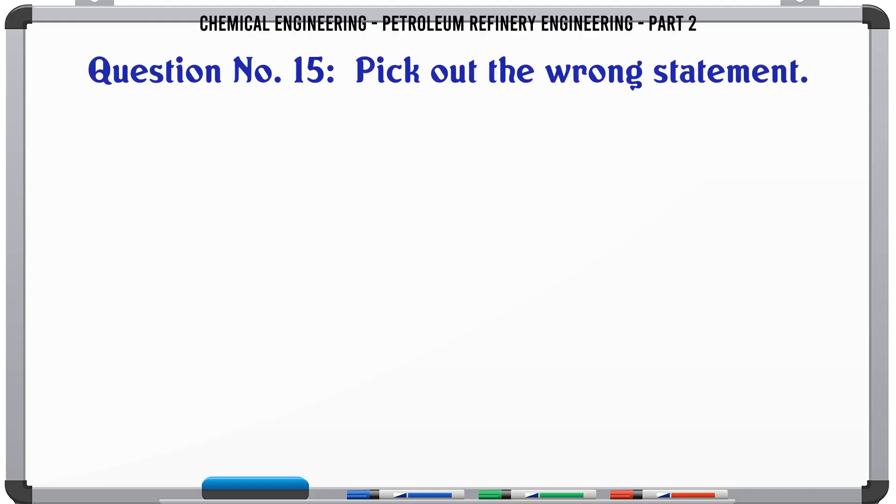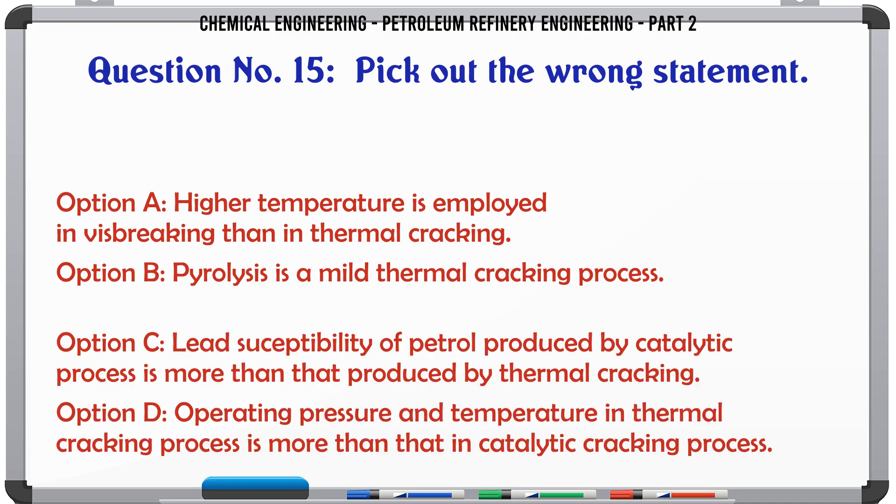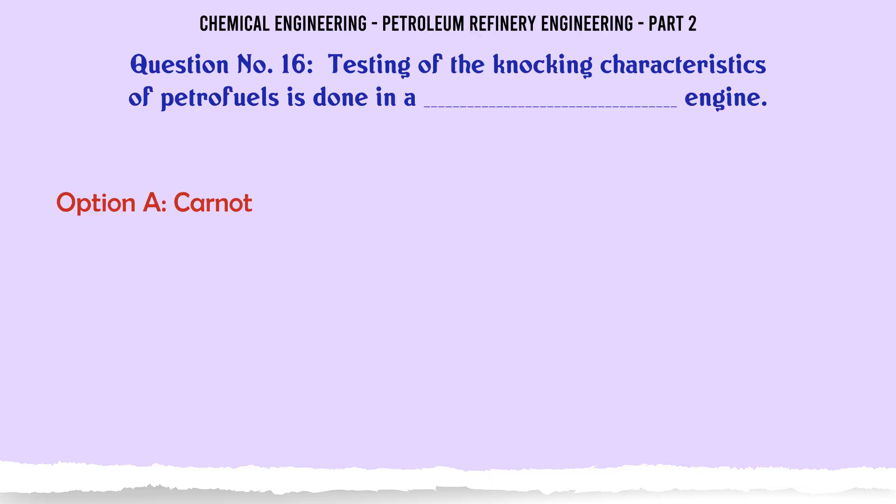Pick out the wrong statement. A. Higher temperature is employed in visbreaking than in thermal cracking. B. Pyrolysis is a mild thermal cracking process. C. Lead susceptibility of petrol produced by catalytic process is more than that produced by thermal cracking. D. Operating pressure and temperature in thermal cracking process is more than that in catalytic cracking process.